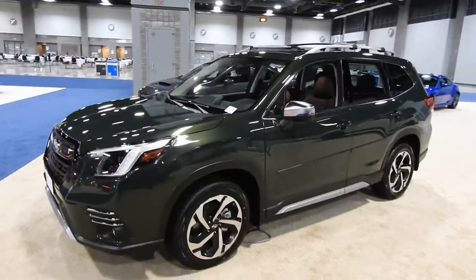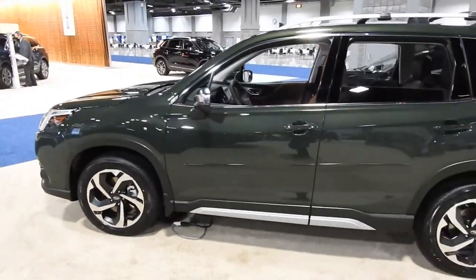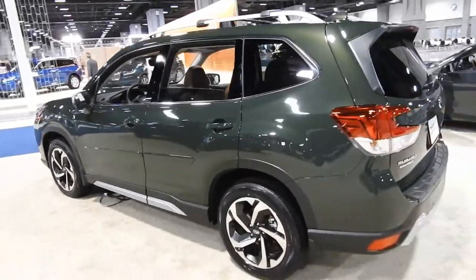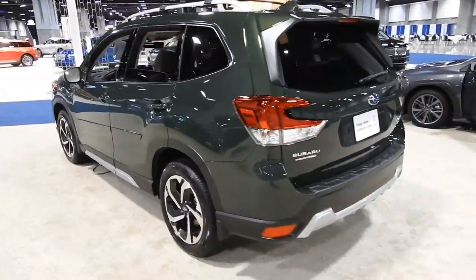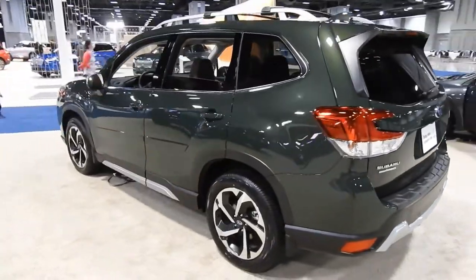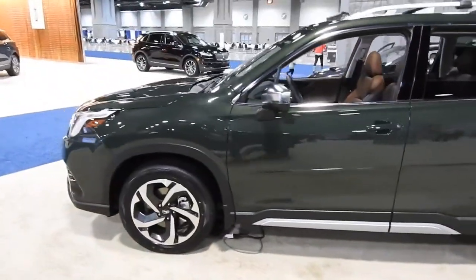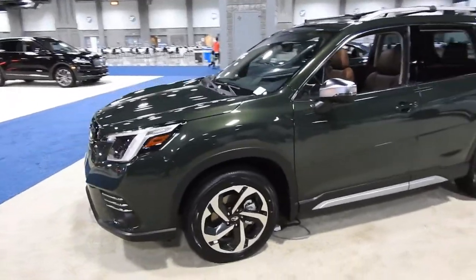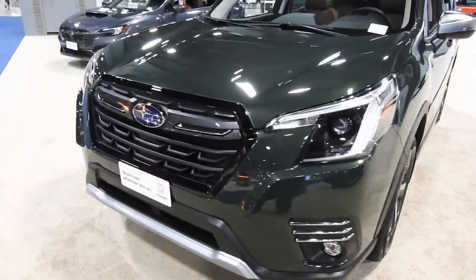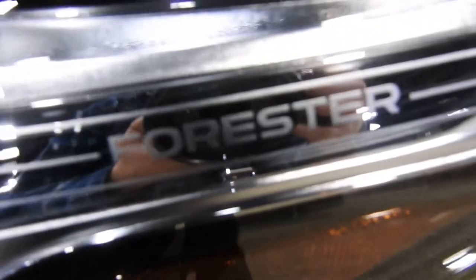And it wouldn't be a review at the Subaru booth without looking at the Forester — one of the most popular Subaru models. This is their small SUV offering, a little taller and shorter than the Outback, in this nice green color. Very boxy and plainly styled but simple, with modern and aggressive wheels. The LED headlights are nice and — as an Easter egg — it actually says 'Forester' inside the headlights.